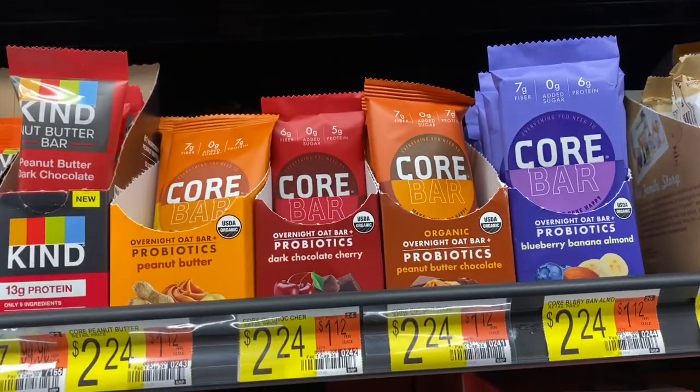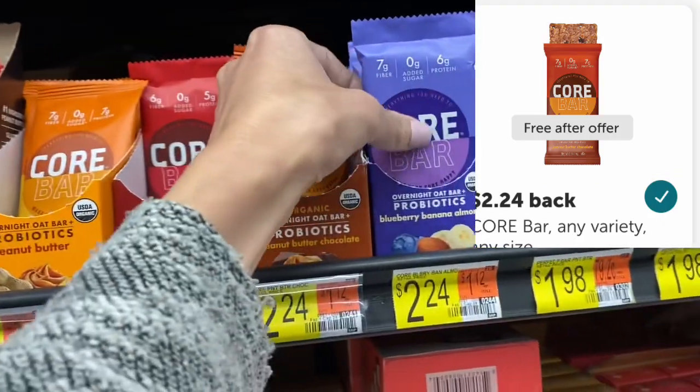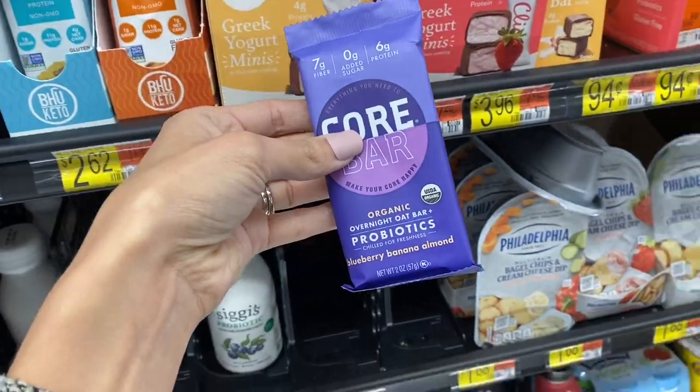Next, we've got the Core Bar. I did pick this one up before, but it is still on Ibotta for a rebate of $2.24 back, so it makes it completely free. You can pick different flavors. I'm going to go ahead and grab this one.